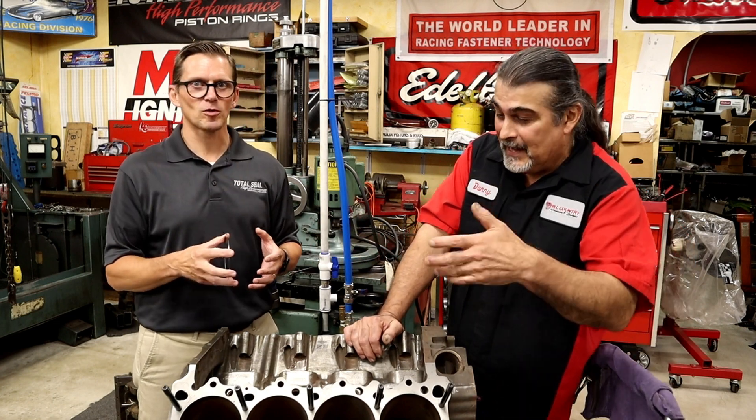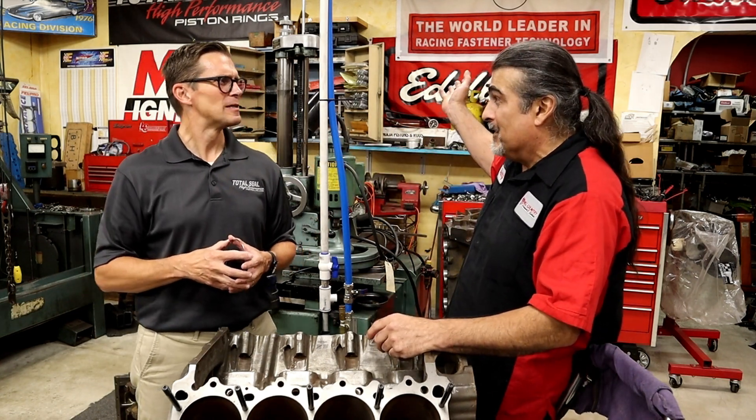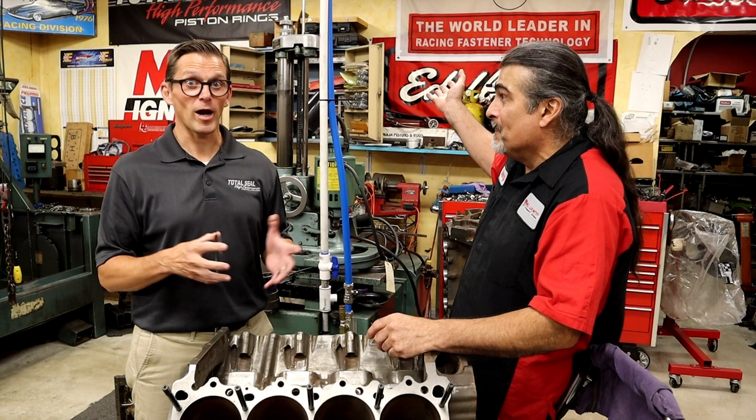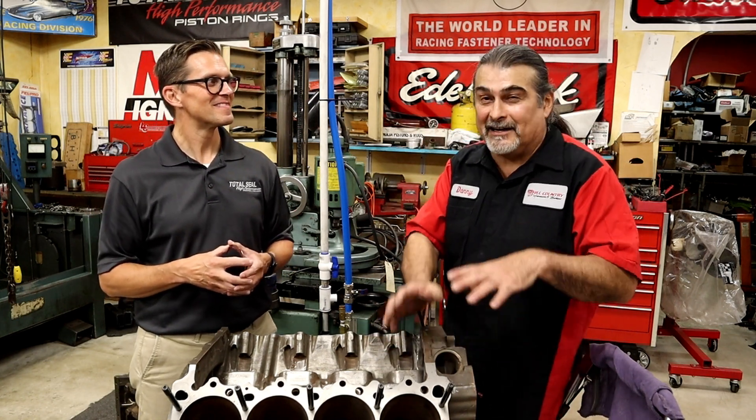Think about the marine guys who have to run 89 unleaded non-ethanol fuel because that's what they can get at the marina. They're making 1400 horsepower on these things all the time. I have a boat with a blown big block and when you go to the marina and you're out of fuel, you're done — the marina doesn't have fuel for that.